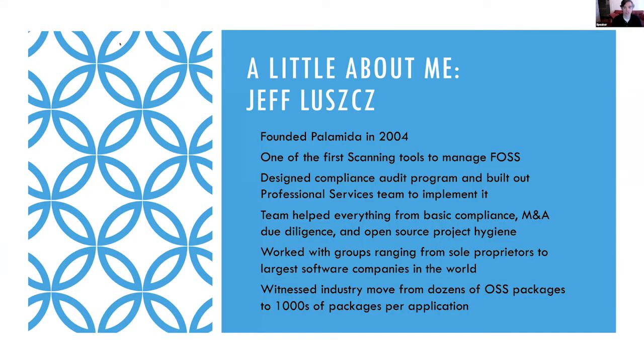A little about myself: I founded a company called Palameda back in 2004, which was one of the first scanning tools to manage open source. I've designed a compliance audit program and built out a professional services team. That team has helped everyone handle basic compliance, M&A due diligence, open source project hygiene, and other things involving open source licensing and security — from sole proprietors all the way up to the largest companies in the world. I've seen the industry move from using maybe a couple dozen open source projects to now using thousands and thousands of packages in a typical application.